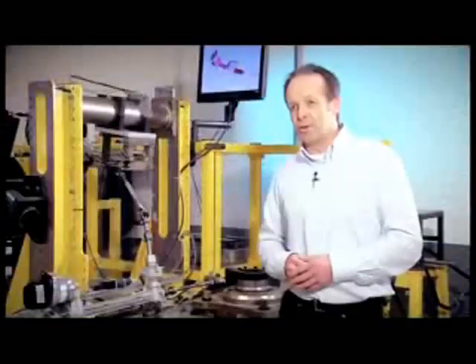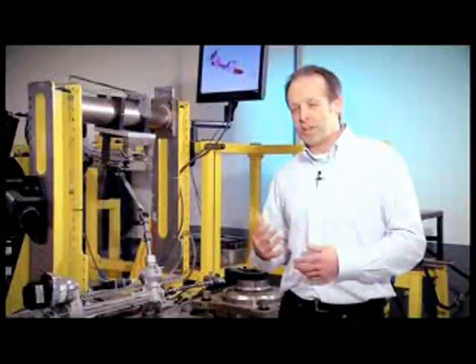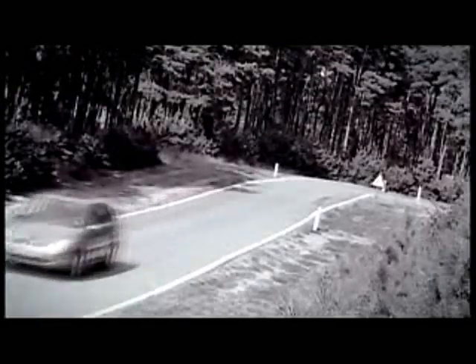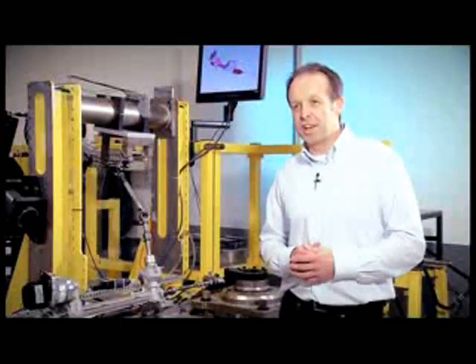Since we developed the original Focus, we have concentrated on more and more understanding of the details of each and every component. And since then, we also try to apply more and more objective methods — not just to rely on what drivers feel, which is still key — but also to better understand how we can translate what the driver feels into something we can measure.